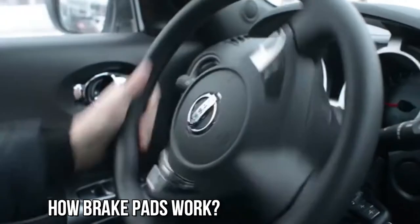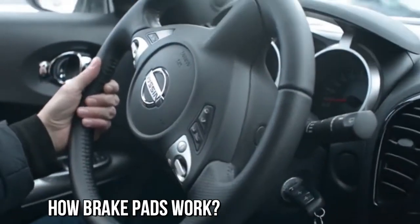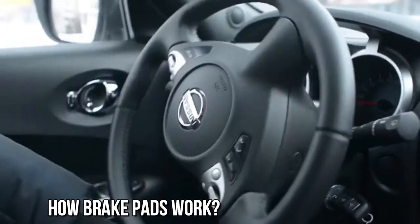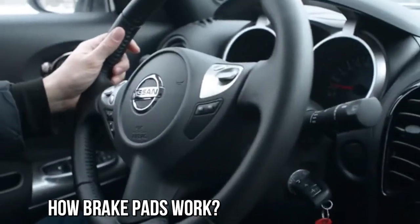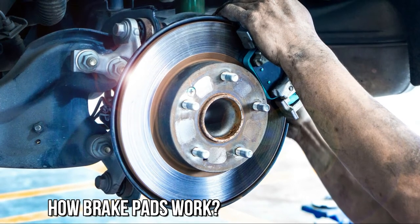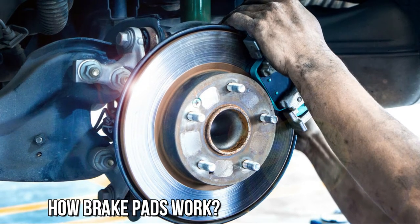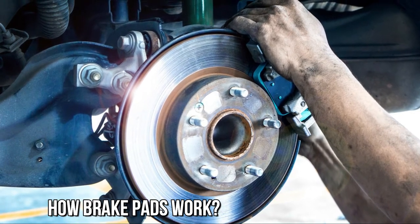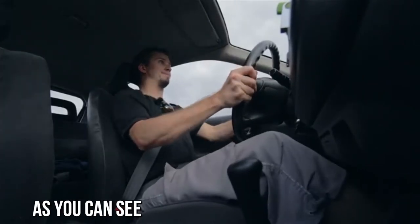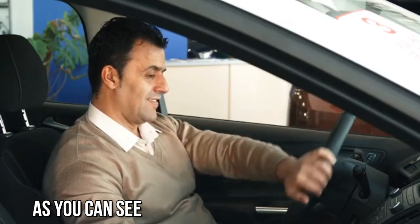How do brake pads work? The braking system in your vehicle includes a brake disc, a brake caliper, and a pair of brake pads. The pads are fitted in the caliper, and they almost get into contact with the two sides of the brake disc. When you press the brake pedal, hydraulic fluid in the caliper pushes each brake pad into the sides of the brake disc. The action results in the friction that slows down the vehicle and allows you to stop it completely. As you can see, brake pads are the key part of the braking system on your vehicle. They allow for the other parts to function properly and last longer.